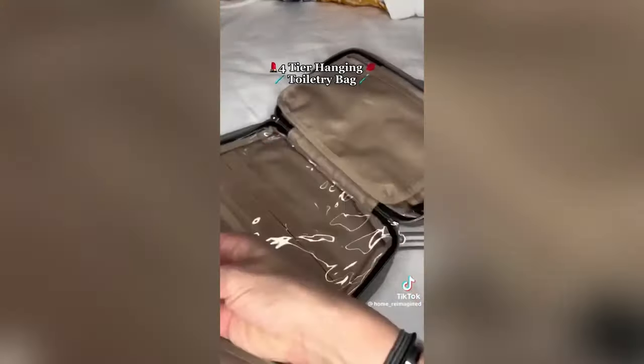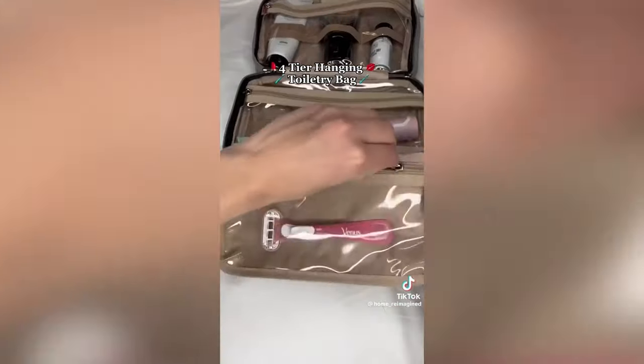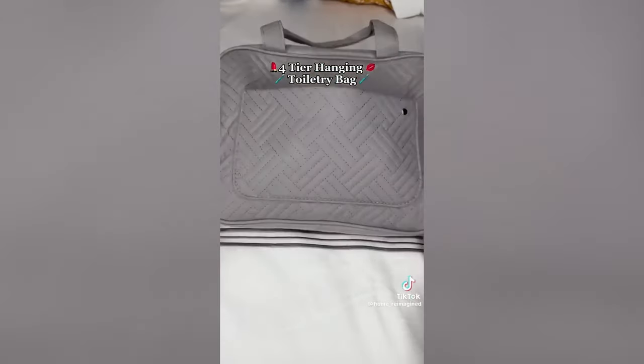This hanging toiletry bag has four separate leak-proof pockets for all of your essentials. It can even hold full-size bottles for those longer trips. With a convenient hook at the top, you can hang your toiletry bag on the back of the bathroom door when you get to the hotel.